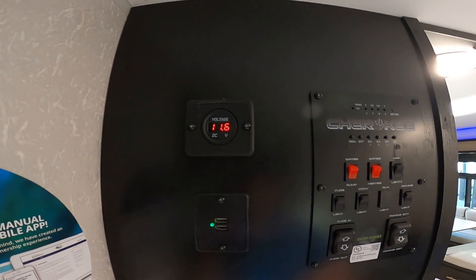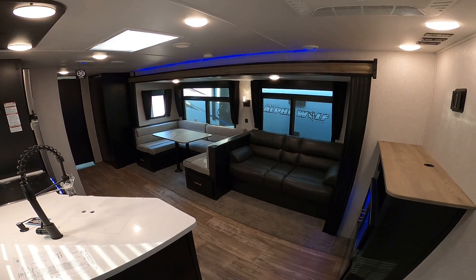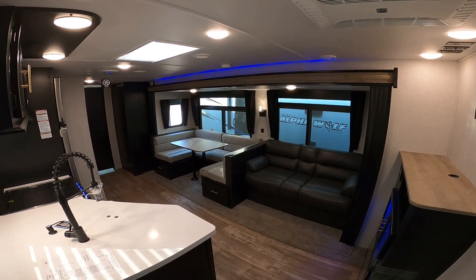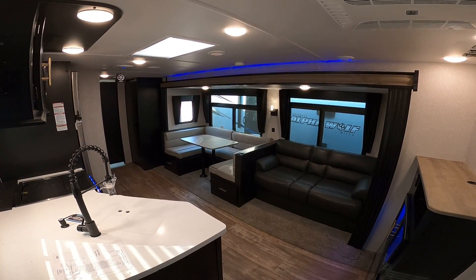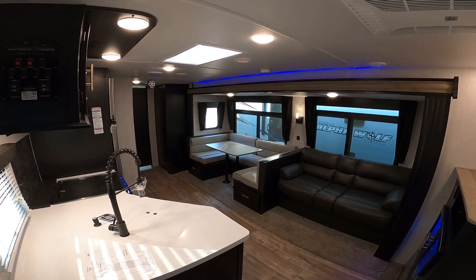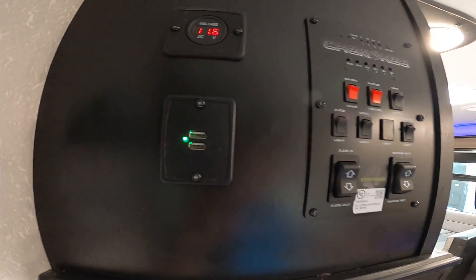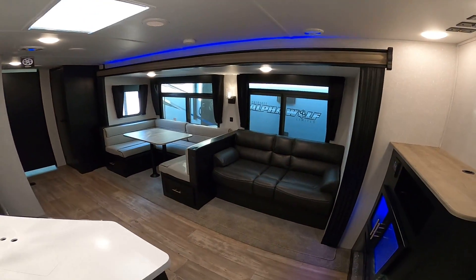One thing I forgot to tell you — with all the lights on, this is actually running off of the built-in juice pack, which is a 50-watt solar panel on the roof with a pre-installed battery. With that, you can go off-grid and run the lights, the awning, the slides, the main power jack, the radio, and even utilize the USB chargers that Cherokee places throughout the camper.